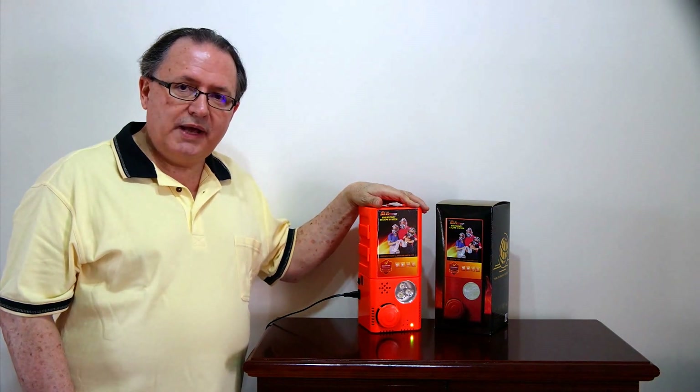Do you have a smoke detector in your home now? Maybe you've purchased it from a local hardware store, or possibly someplace like Home Depot, or even online. Are you protected? You think you are. But there are two different types of smoke detectors: photoelectric and ionization. Which one do you have in your home?